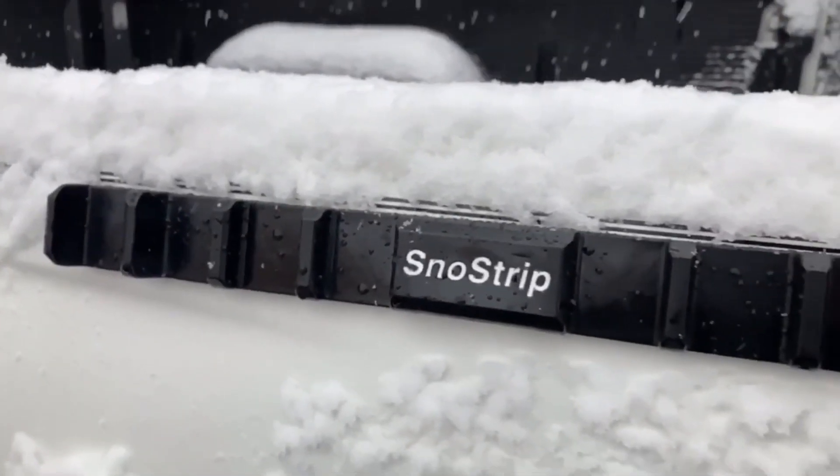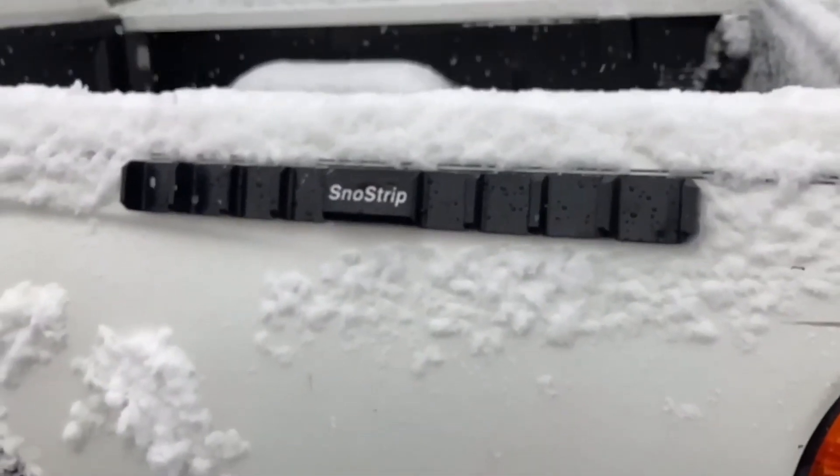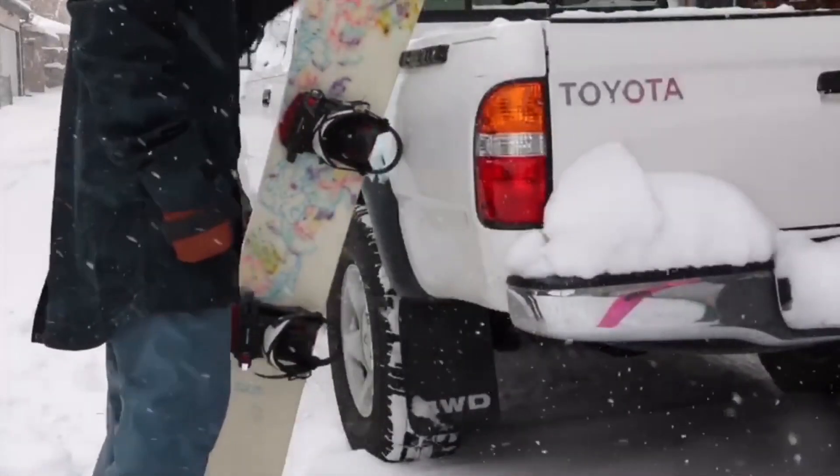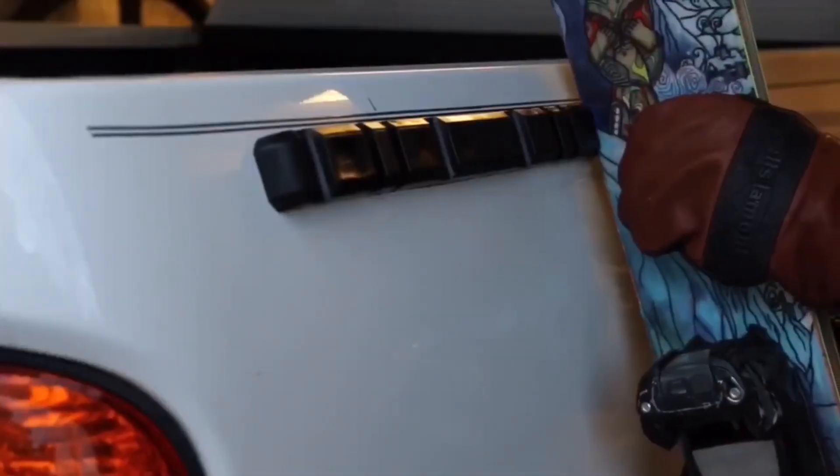You can hang out after a day on the mountain and tailgate with friends while your snowboard drips dry before loading up. Crafted with four snowboard slots and four ski grooves, this gadget has room for your skis and a friend's board.